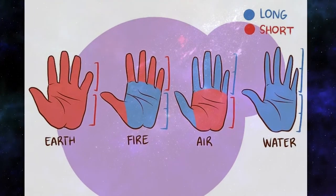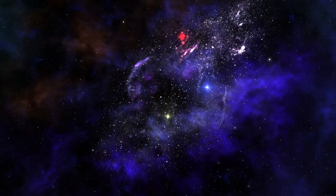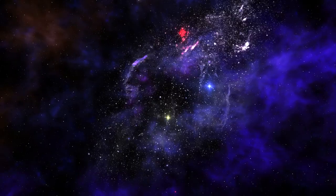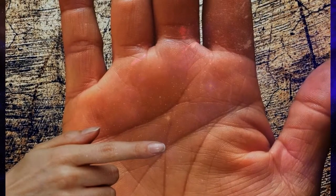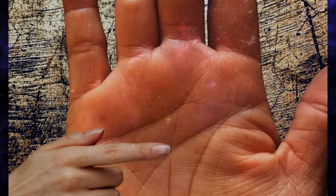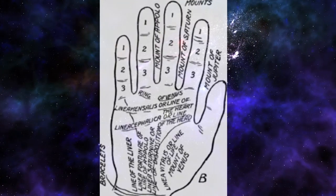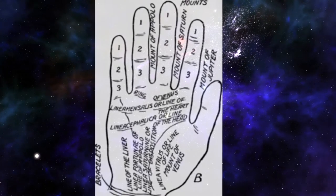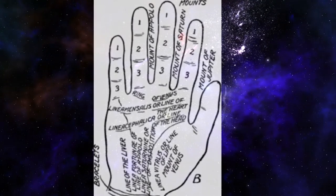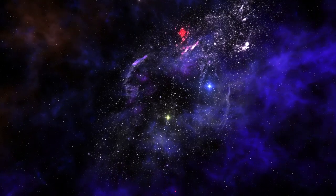Determine the hand shape. Each hand shape is associated with certain character traits. The length of the palm is measured from the wrist to the bottom of the fingers. Earth hands have broad square palms and fingers, thick or coarse skin, and ruddy color; the length of the palm equals the length of the fingers. Traits include: solid values and energy, sometimes stubborn; practical and responsible, sometimes materialistic; comfortable working with their hands and the tangible.